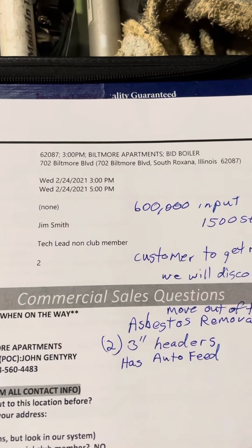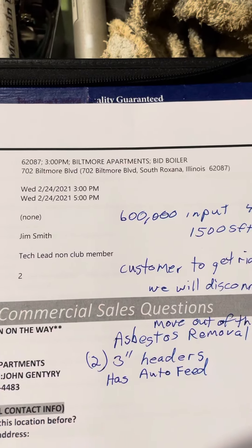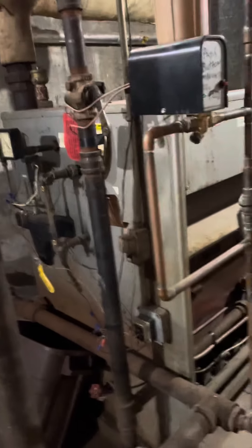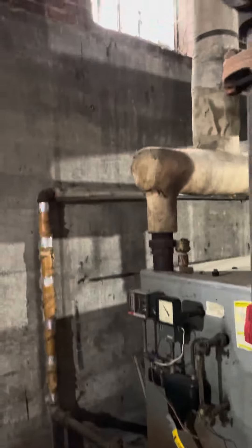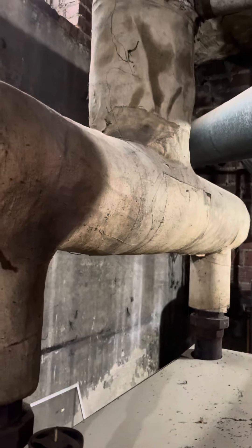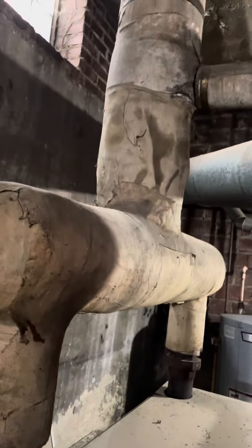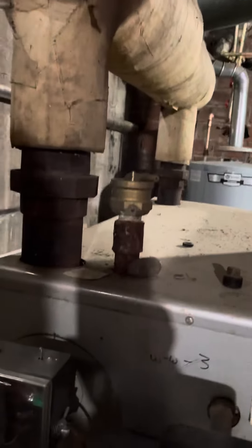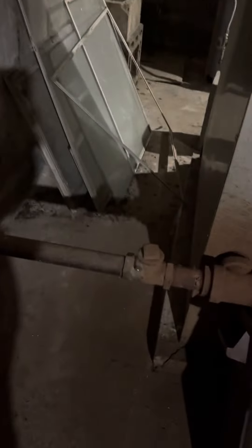We are at Biltmore Apartments, South Rock, Santa, Illinois. We have a 600,000 BTU input steam boiler, natural draft. We do not have a Hartford loop to start with. We have two three-inch risers going into one asbestos-covered main riser, or main header.